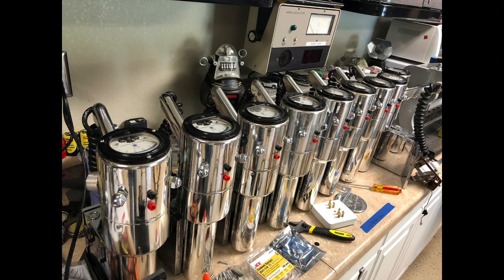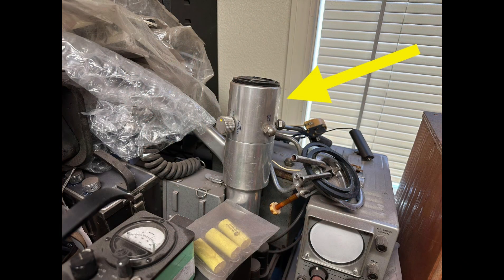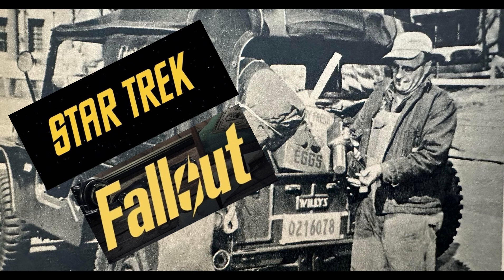Today, it's highly collectible and cherished by both vintage tech enthusiasts and Hollywood movie prop collectors. Owning one is like holding a piece of history — a tangible connection to the uranium boom era and cinematic history. If you ever come across one of these detectors, remember its impressive journey from the hands of a 1950s prospector to the Hollywood limelight.